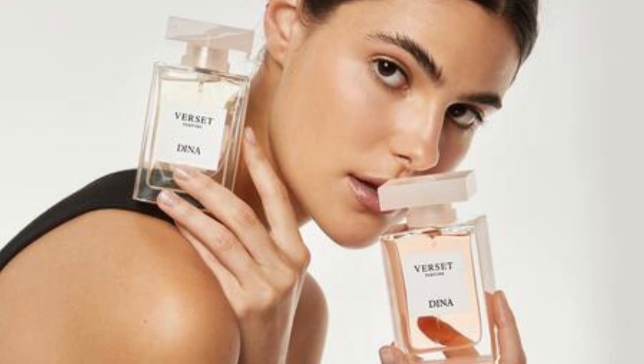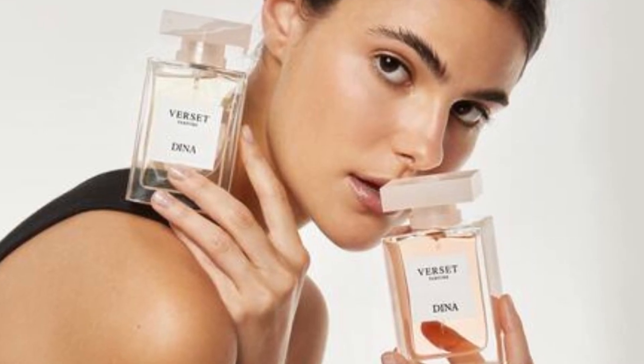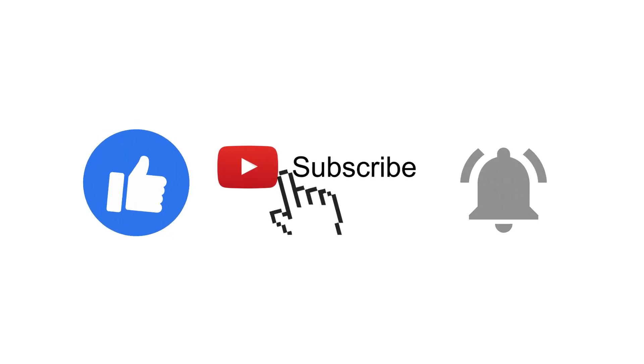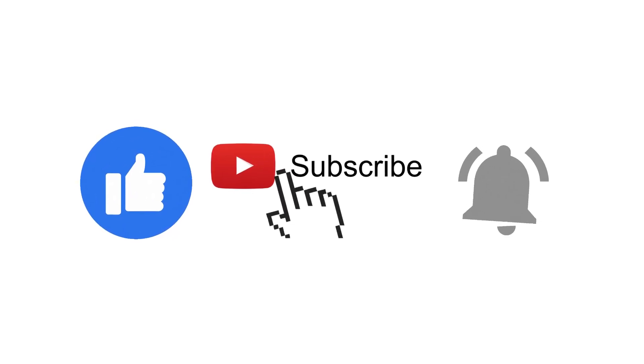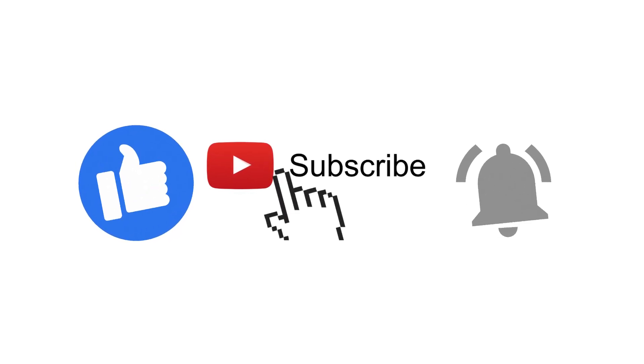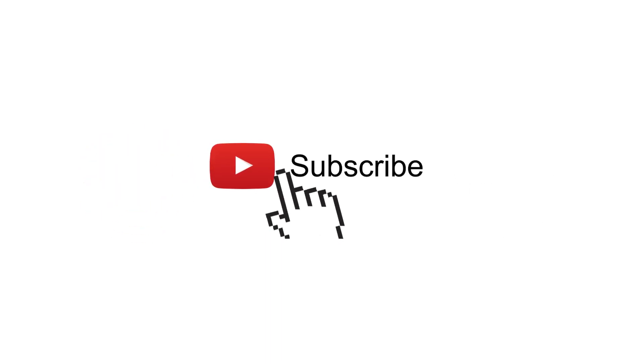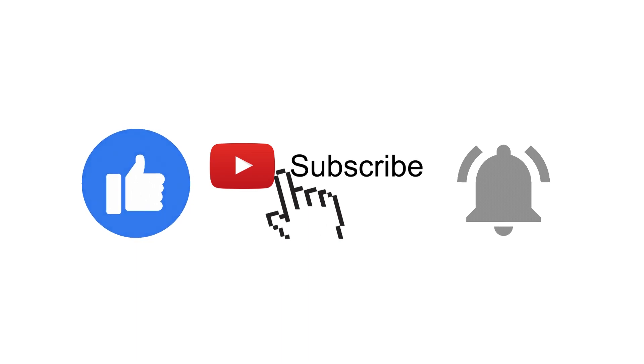Hello guys and welcome back, or welcome if you're new here. If you enjoyed this video, if you find it useful because it answered some of the questions you had when you clicked on it, or you discovered a new and interesting brand, please make sure to like, subscribe, and turn on the notification bell. It really helps the channel and motivates me to keep posting those perfume reviews, which is something I really enjoy doing.